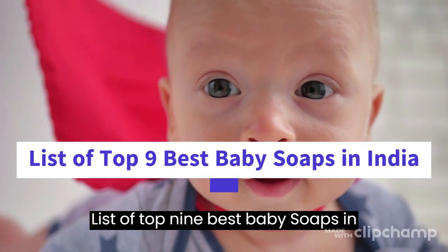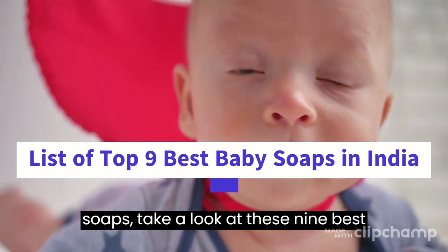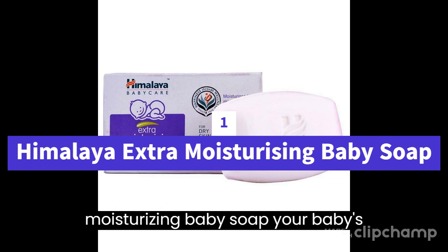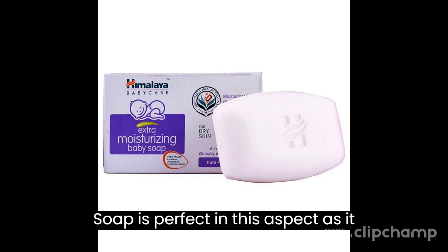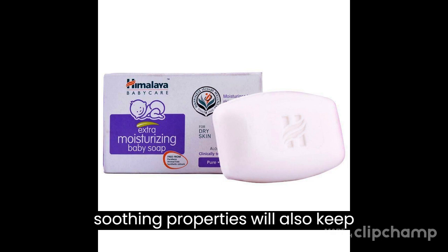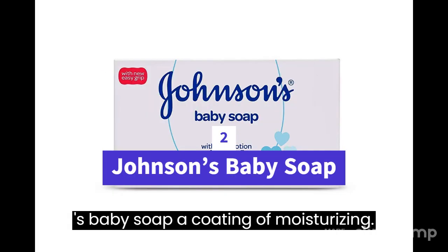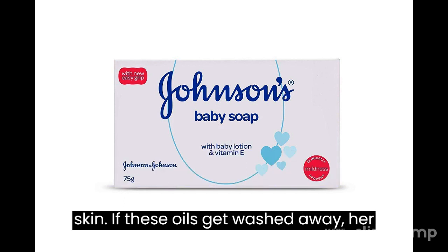List of top 9 best baby soaps in India. When it comes to shopping for baby soaps, take a look at these nine best soaps for infants. 1. Himalaya Extra Moisturizing Baby Soap — your baby's tender skin requires soothing natural ingredients so that her skin's suppleness isn't affected. Himalaya's baby soap is perfect in this aspect as it contains almond and olive oil which will nourish and protect her skin. The soap's soothing properties will also keep itching and inflammation at bay.